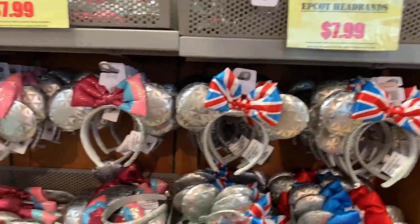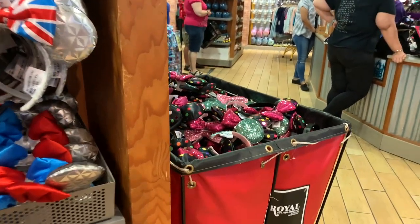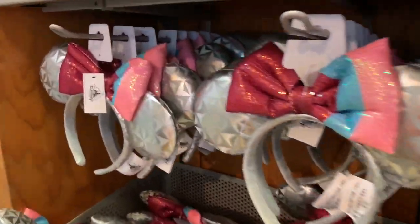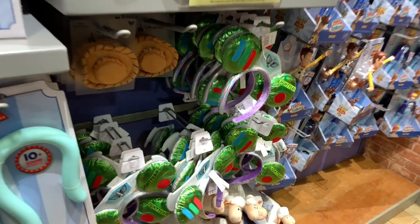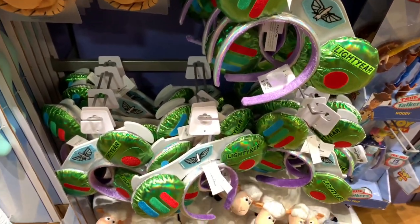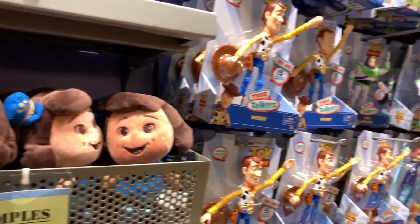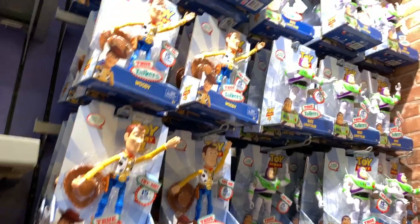They have the EPCOT headbands from my first video for $7.99, plus all the same ears for $7.99 from the first warehouses. They also have the Buzz Lightyear ears, also $7.99, down from $30. Then there are the same Toy Story toys.